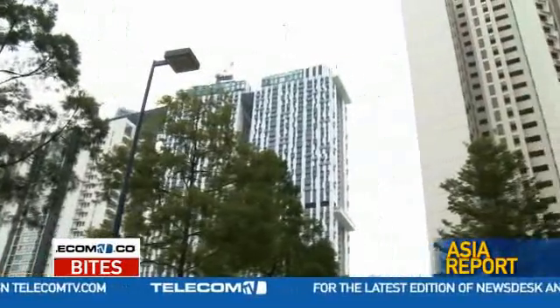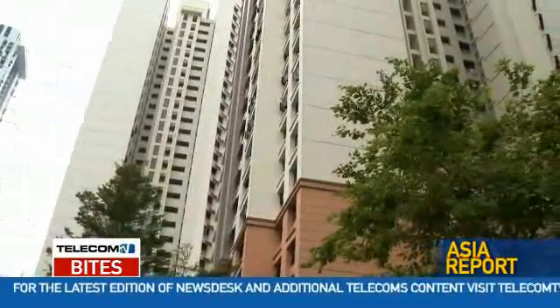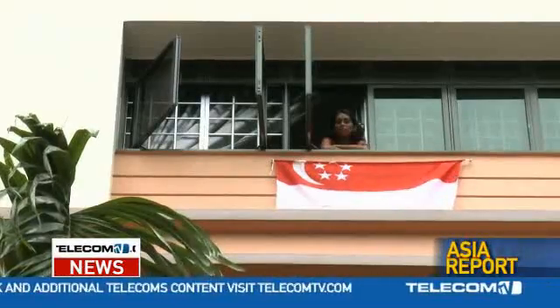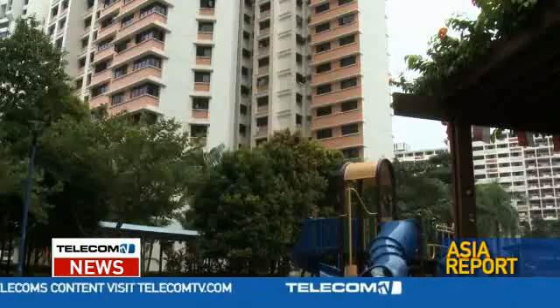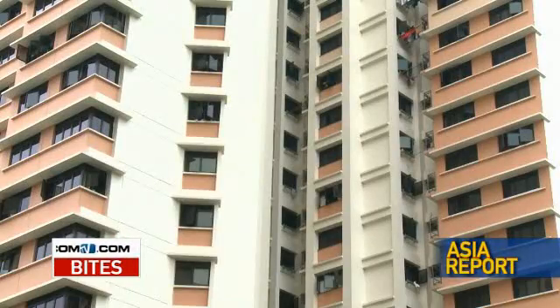Singapore is an island with limited land mass, and the majority of Singaporeans live in apartment buildings, many built by the Government's Housing Development Board, or HDB. This week, OpenNet and the IDA showed us just how the rollout of Singapore's national broadband network is progressing.